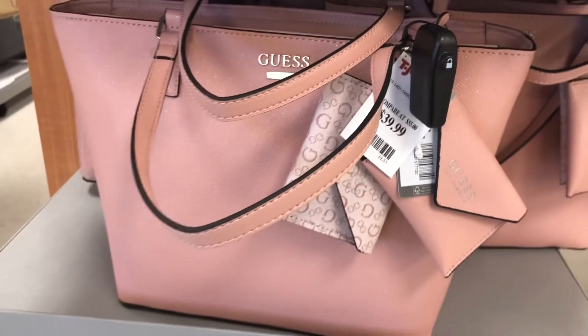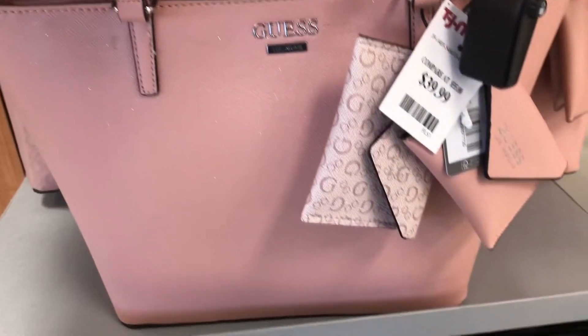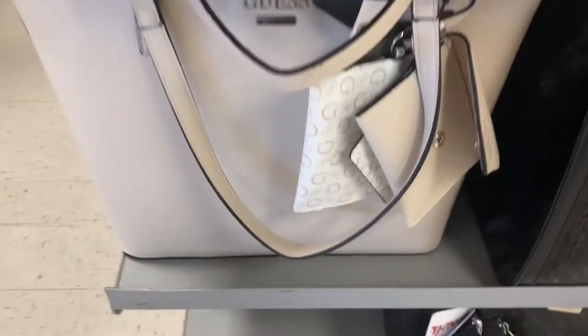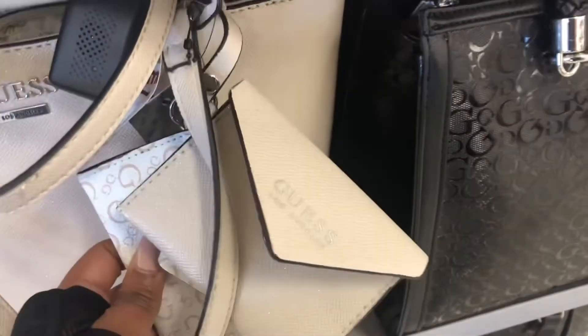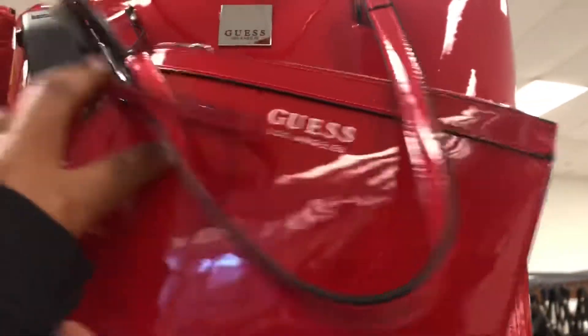Hey guys, what's up? Welcome back to my channel. If you're new here, I'm Shamir. If you're a returning subscriber, thanks for joining me again today. Today we are going to be looking at some Galentine's Day spa party ideas, little Galentine's Day gift ideas, and just regular Valentine's Day gift ideas as well. All of these items were at TJ Maxx.